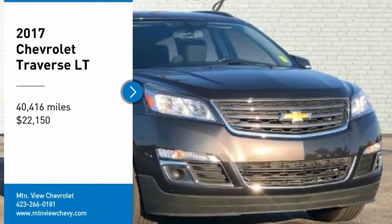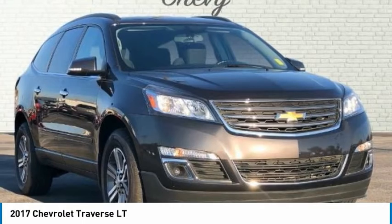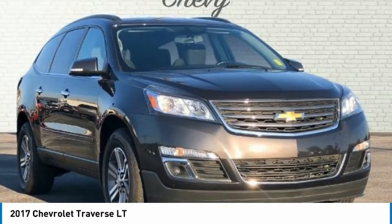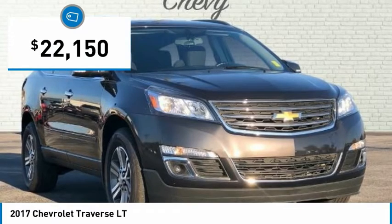Recent Arrival. Priced Below KBB Fair Purchase Price. Carfax One Owner. Clean Carfax. Odometer is 8,678 miles below market average.